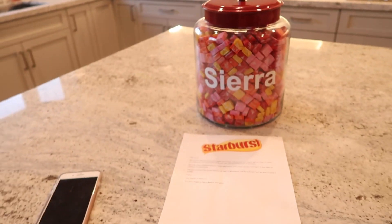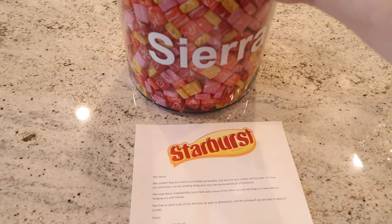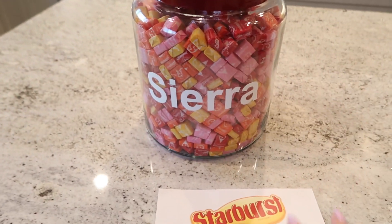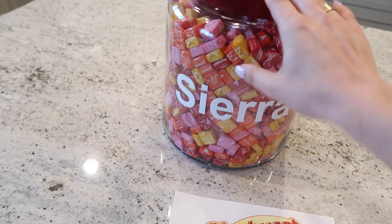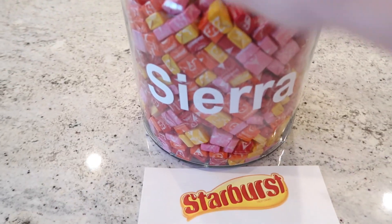We just got home and there was a package at our door — I didn't order anything. Everyone was saying I ordered it because I always buy stuff online. But turns out the box was huge, and I open it and — boom, I'm dead — this is so cool. Starburst sent a huge jar, bigger than the cookie jar, full of Starburst, which are definitely one of my favorite candies. It has my name on it — literally a lifetime supply. Super sweet, thanks Starburst. It's gonna go here next to the cookies.